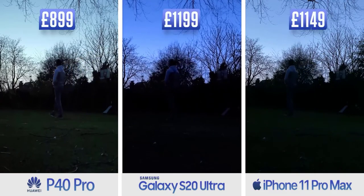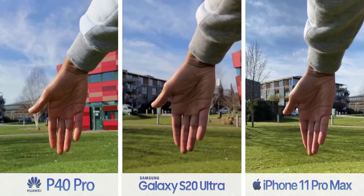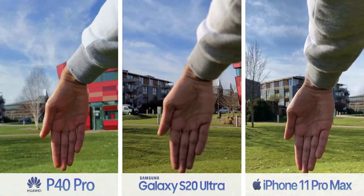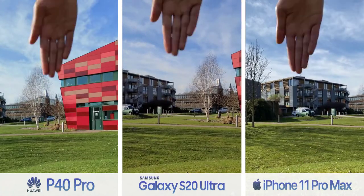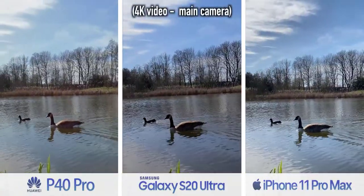I'm also going to drop the prices of each of these phones on screen right now, just the UK prices, to give you an idea of how they stack up relative to each other. The P40 Pro is also very snappy when focusing. The phone has a new octa-phase detection autofocus system, but to be honest the iPhone can keep up and can actually do so with a smoother focusing system. Samsung's phone has improved since launch, but it's not great.